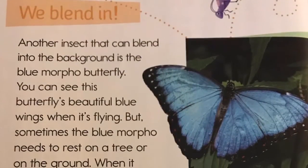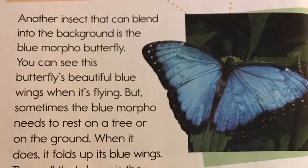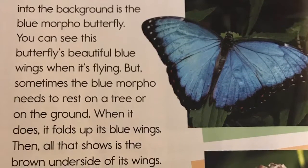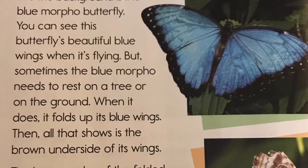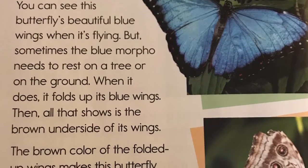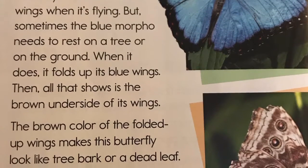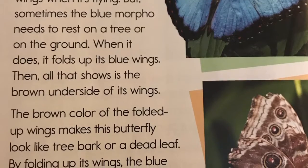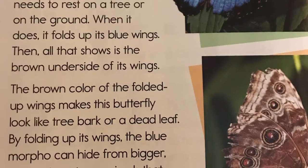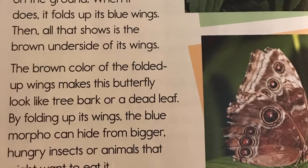We blend in. Another insect that can blend into the background is the blue morpho butterfly. You can see this butterfly's beautiful blue wings when it's flying, but sometimes the blue morpho needs to rest on a tree or on the ground. When it does, it folds up its blue wings. Then, all that shows is the brown underside of the wings. The brown color of the folded up wings makes this butterfly look like tree bark or a dead leaf.